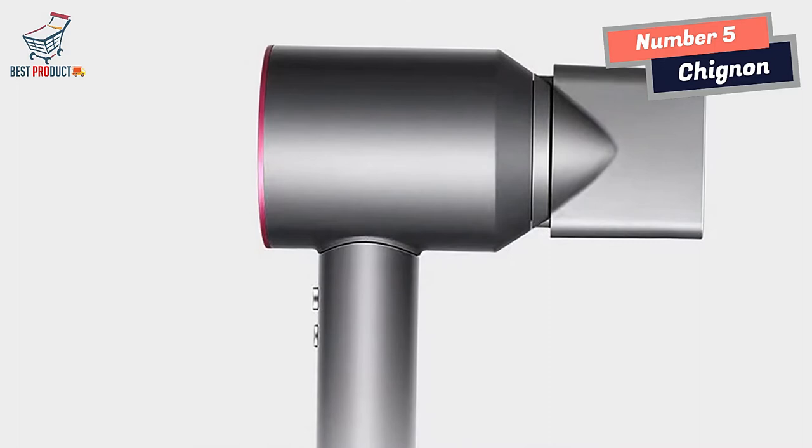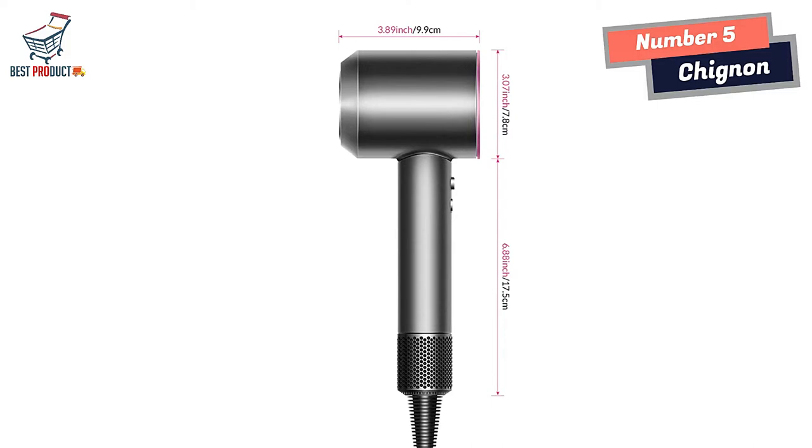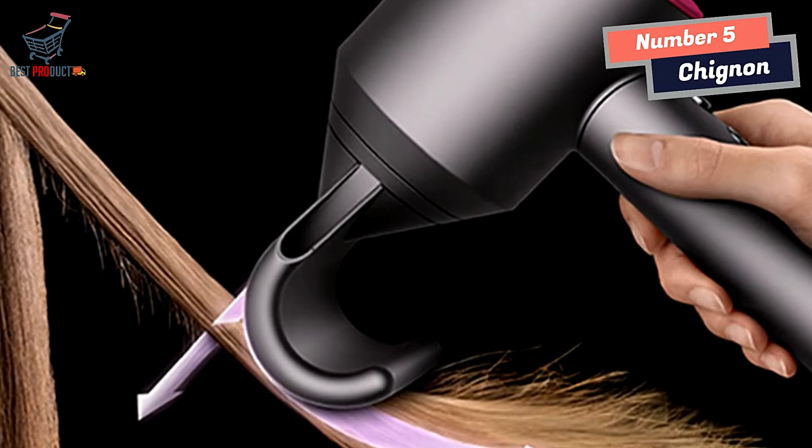One of the standout features of the Chinyan Hair Dryer is its 200 million negative ions, which work to close the hair scales, lock in water, and remove static electricity. This ensures that your hair looks smooth and shiny, without the dried-out effect that is often associated with hair dryers.